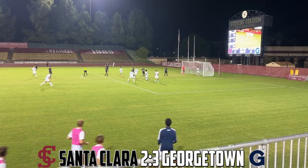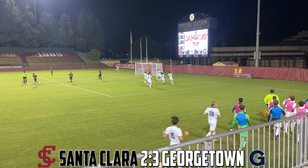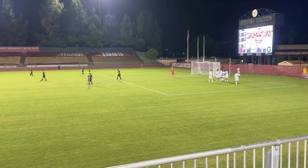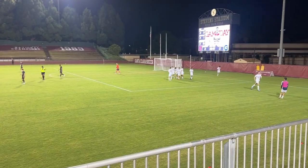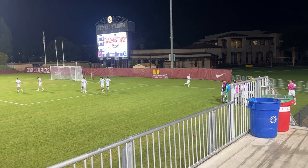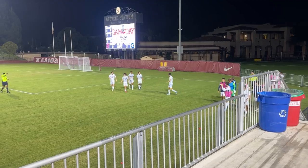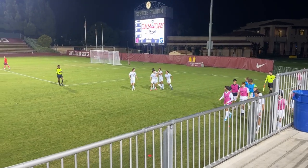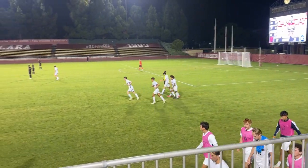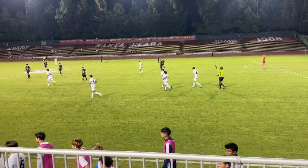And it's in! It's 3-2 in favor of Georgetown! Just as you thought the momentum was going to be heavily in the Broncos' favor, they immediately stormed back to retake the lead. You can see what it means to those players. This game has definitely turned up to 11 — call it college soccer after dark — because in a span of five minutes we have seen three goals.